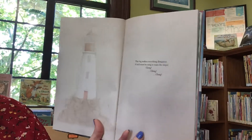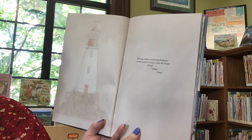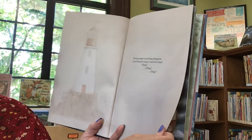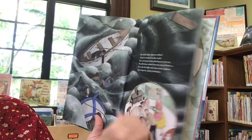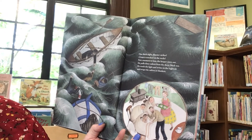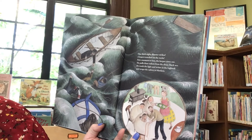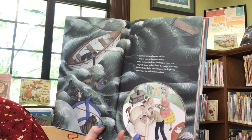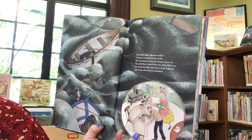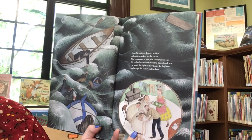The fog makes everything disappear. A bell must be rung to warn the ships. Clang! Clang! Clang! One thick night, disaster strikes. A boat is wrecked on the rocks. Not a moment to lose. The keeper rows out. He pulls three sailors from the deep black sea. He tends the light and writes in the log book and wraps the sailors in blankets.